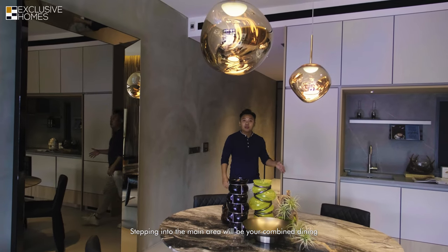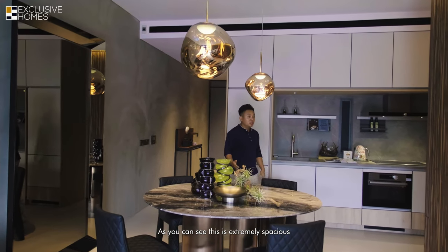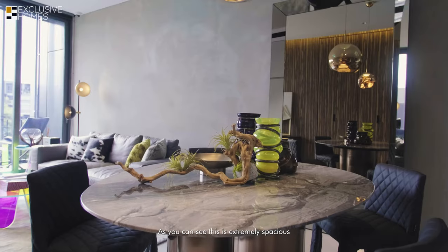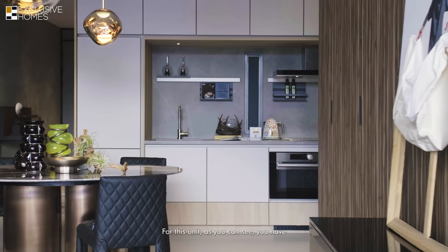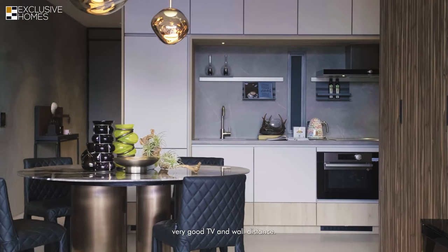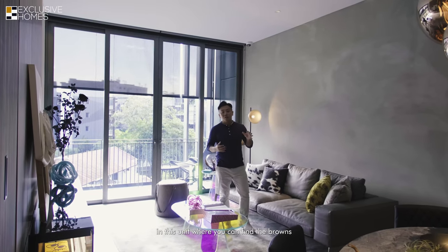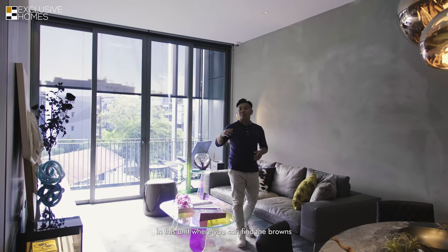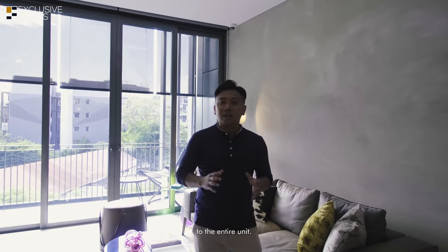Stepping into the main area, you have your combined dining and living area. As you can see, this is extremely spacious for a two-bedroom unit — it feels more than just 900 square feet. There is very good TV-to-wall distance. I really like the entire color tone in this unit, with the browns, light greys, and dark greys, giving it a really modern industrial look.